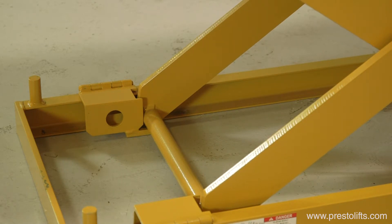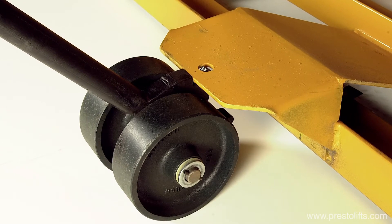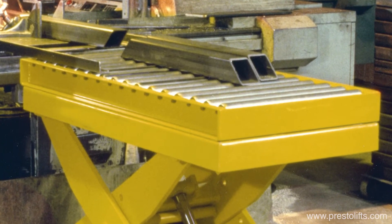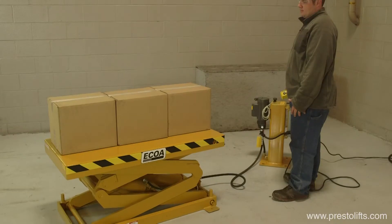CLT series lifts can be equipped with a variety of options including casters and portability kits, bellows guards, turntable tops, conveyors or ball transfer tops, beveled edge platforms, and a wide range of other performance and safety options.